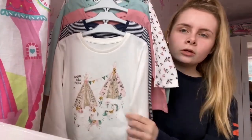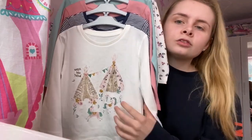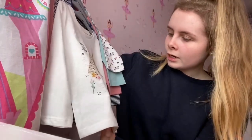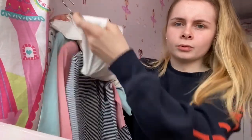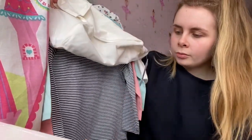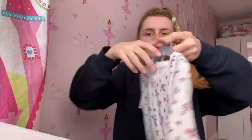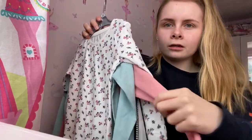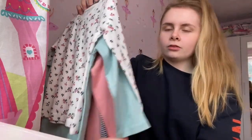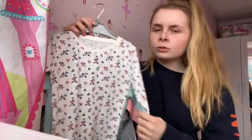We went to Matalan and got this pack of five t-shirts because she just needs a t-shirt to shove under her sweatshirts as it gets closer to winter. There's one with unicorns, a basic stripy one, a pink one, a green one, and a cute flowery one on the back — that one is definitely my favourite. I've always been a fan of pastel colours and can never find them in many shops. I think these were 10 pounds for the pack of five, so about two pounds a t-shirt.